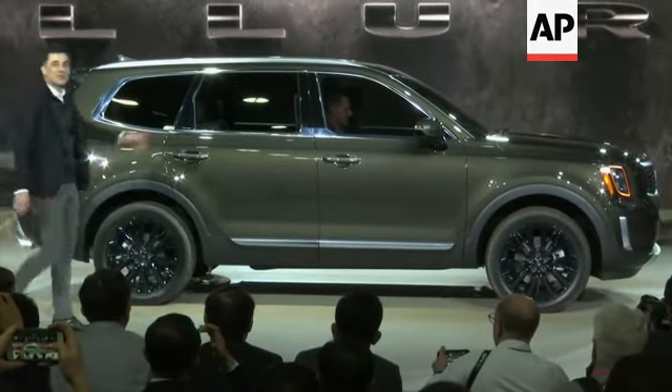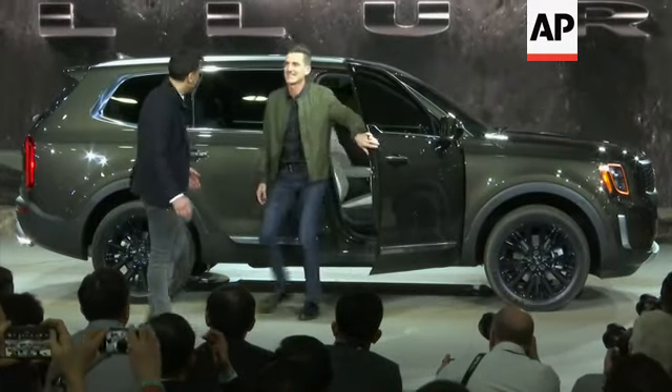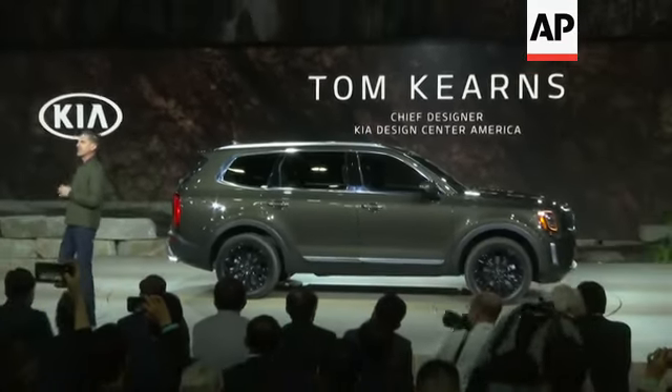All right, ladies and gentlemen, it's 2020 Telluride. Isn't this unbelievable? Tom, what do you think? That was right. Big, bold, boxy, and luxurious.